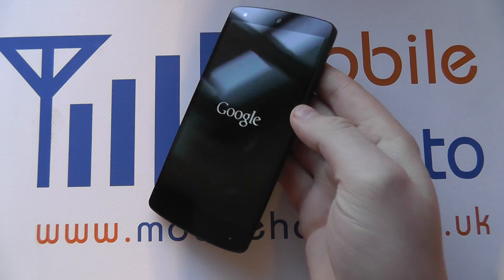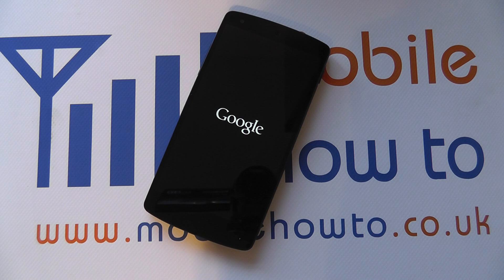Hopefully the problem that you had has now gone away. If the crash persists, then you should contact Google or LG as the manufacturer of the handset.